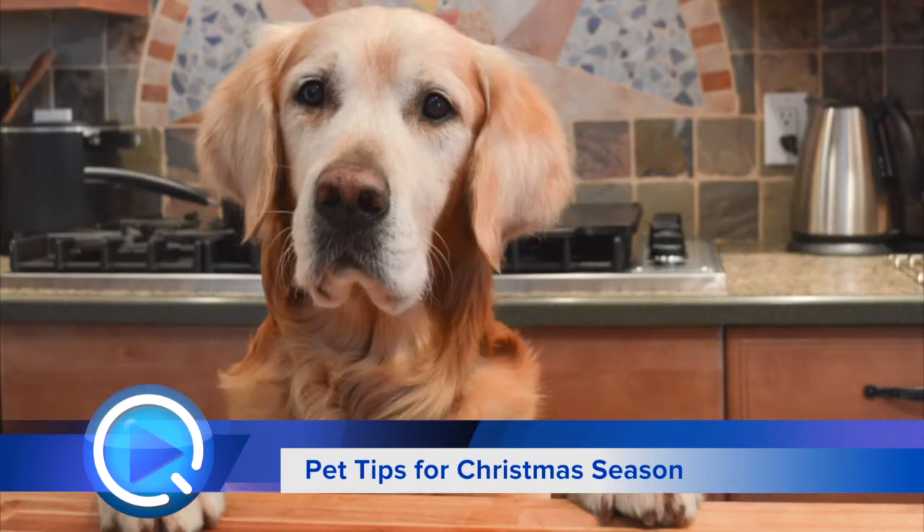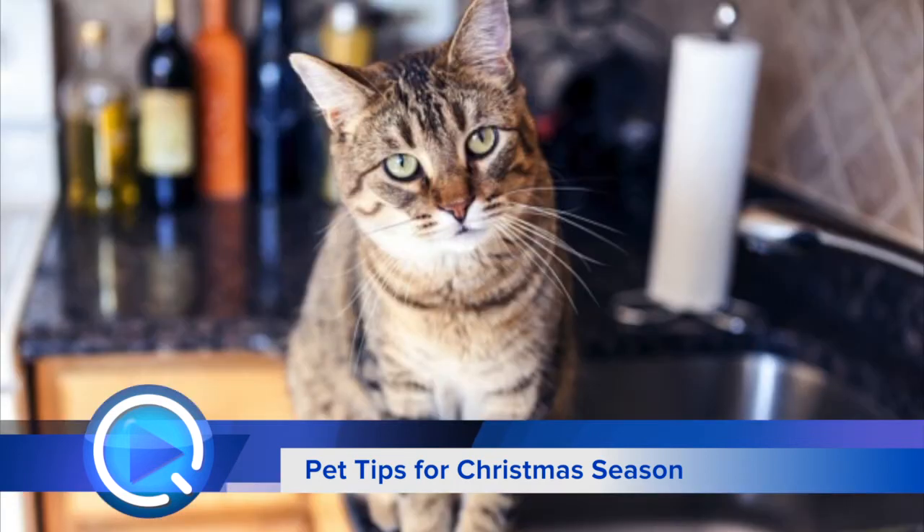And if you have a counter surfer, you know who you are — don't put anything on the counter, because as soon as you turn away, the dog is going to be on there, he's going to eat the loaf of bread, and he's not going to take the plastic off. Happens every year. For your cats, they can be a little more difficult because they have ease of access around the house.